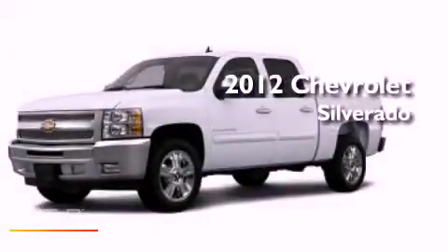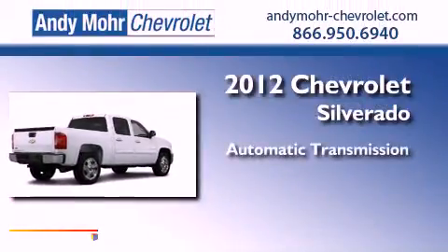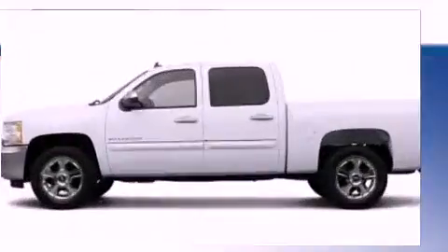This is a brand new 2012 Chevrolet Silverado. This vehicle has seating for six adults, a 4.8-liter V8, and four-wheel drive.